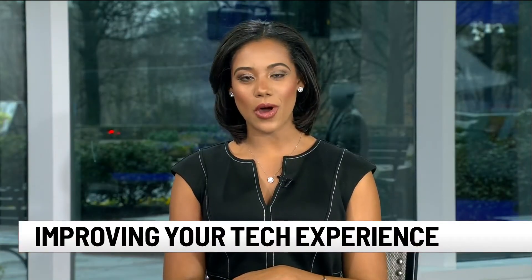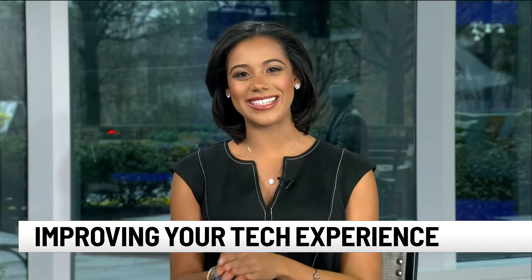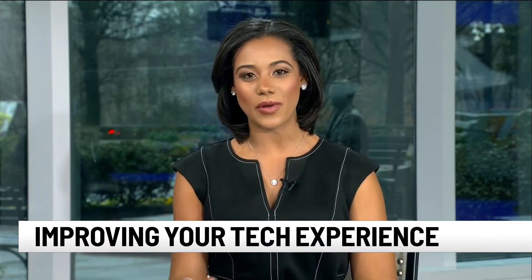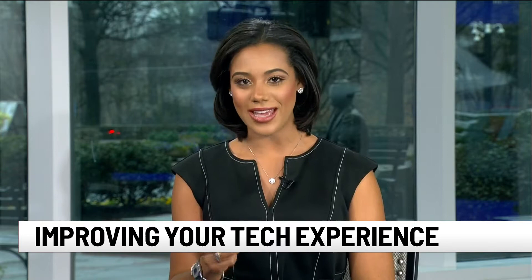Thank you, Tatiana. Well, if you're experiencing poorly lit Zoom calls and grainy virtual classes — guilty — it may be time to invest in tech that will improve your video quality. 7 News' Christine Scarbelli is live with tech experts with advice on how to take your screen time to the next level.